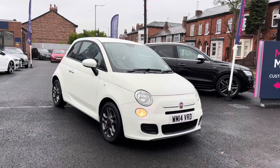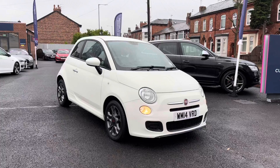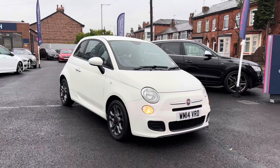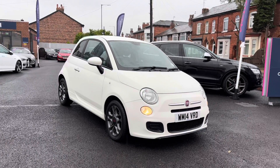Hello and welcome to Motor Match Stockport. My name's Daniel and I'm pleased to present you with this lovely Fiat 500S. It's currently done 46,293 miles and it's finished in the colour Bianco. If you'd like more information please give us a call on 0161 885 0358.